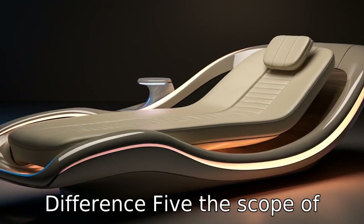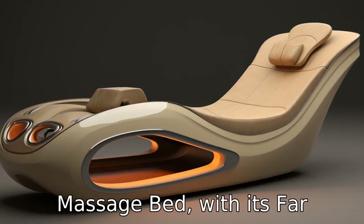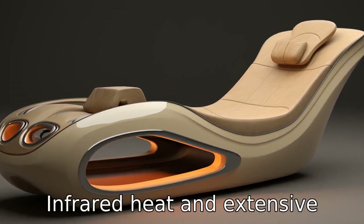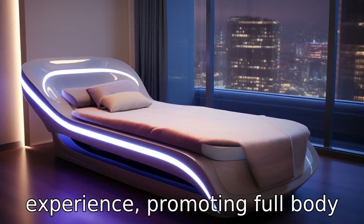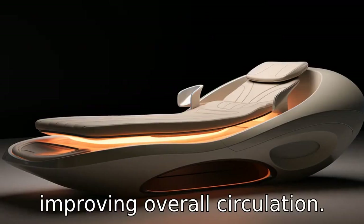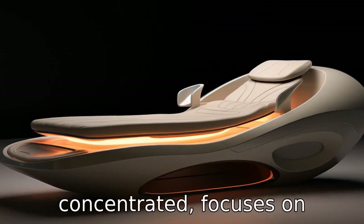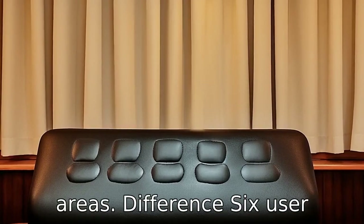Difference 5. The scope of therapeutic benefits is also quite distinct. The Full Body Massage Bed, with its Far Infrared heat and extensive massage capabilities, is aimed at offering a holistic wellness experience, promoting full-body relaxation and potentially improving overall circulation. The Restec device, being more concentrated, focuses on alleviating tension, knots and muscle soreness in specific areas.